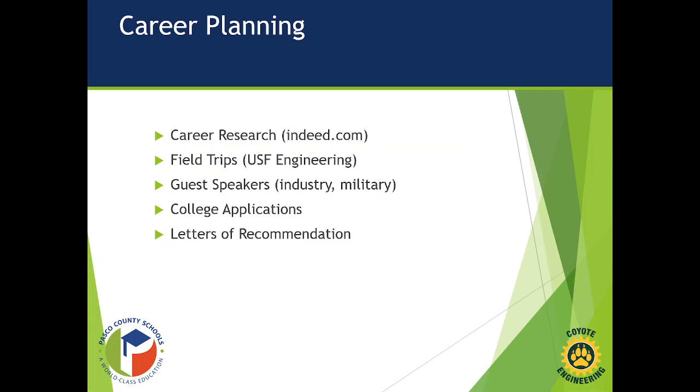We also look at various career planning. Students get on Indeed.com and research different jobs, see what entry-level positions are available, where they're located, what they pay, and what requirements are needed to get those jobs. We recently went on a field trip to USF Engineering, which was amazing. Students got to see some of the research there and talk to recent graduates now working toward their engineering degrees at USF.